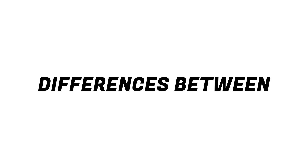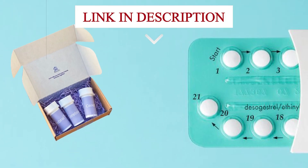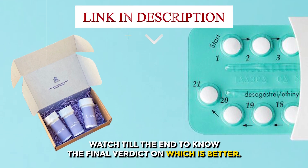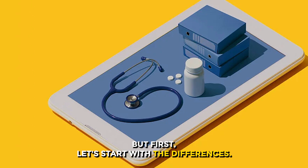Hi guys, this is Sarah from the Savvy Professor. In today's video, I'll discuss the differences between Cerebral and Done ADHD treatments. Watch till the end to know the final verdict on which is better.